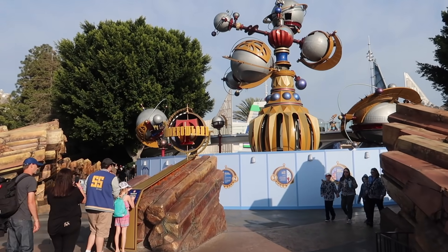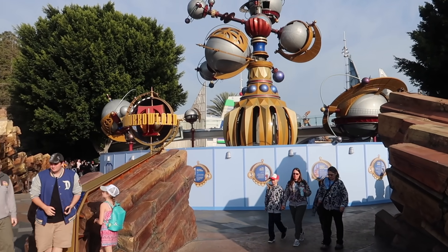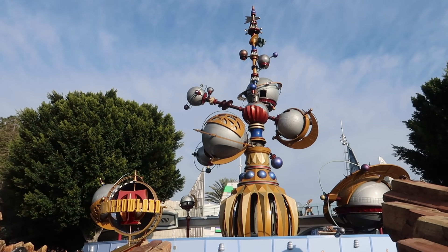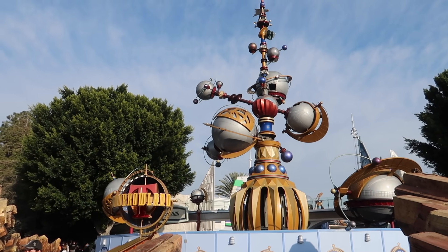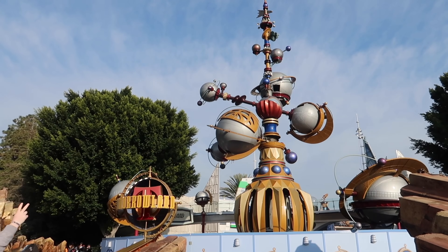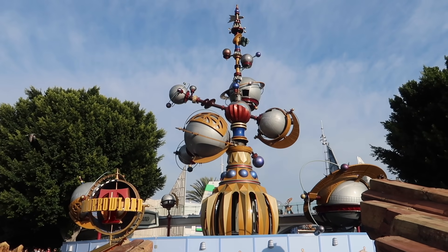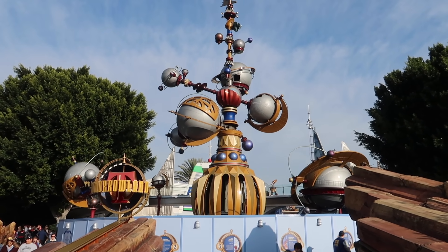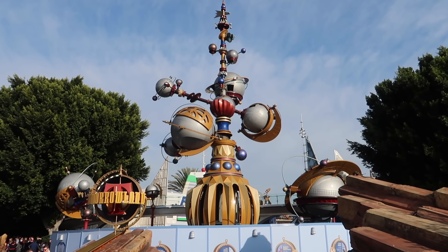Over here right off the hub at the entrance to Tomorrowland, the Astro Orbiter is getting a big refurb. If you want to watch some action on that, go to our New Year's Eve 2019 video — you can watch me and Adam the Woo challenge that thing one last time in 2018. As of now, there's no return date for the Astro Orbiter that I have seen. If I find one by the time I edit this video, I'll put it in the lower third.